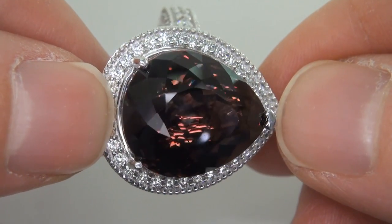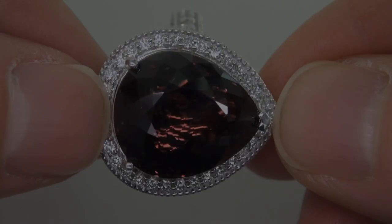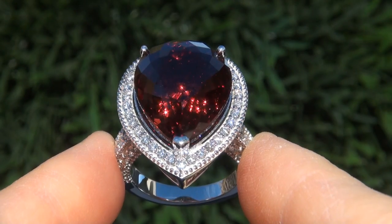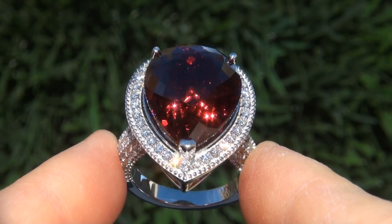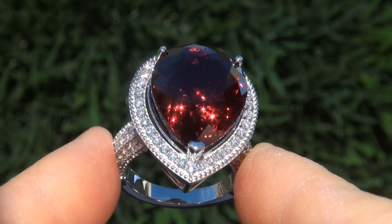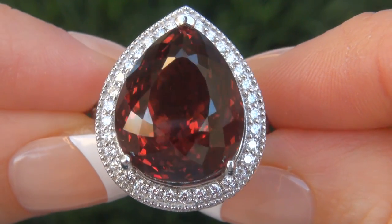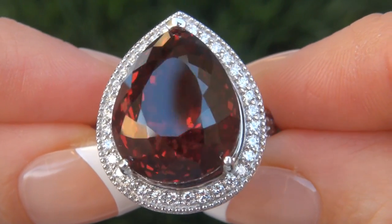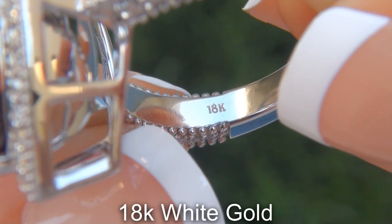The ring was recently evaluated by GIA, which is the world's foremost authority in gemology, and the report will be included with your purchase. Our consignor paid an absolute fortune for this ring and is hopeful to recover at least $125,000. Our gemologist also checked and verified every aspect of the ring, and confirmed that it is a genuine unheated color change garnet, accented with 100% natural untreated diamonds, and the setting is heavy solid 18 carat white gold.